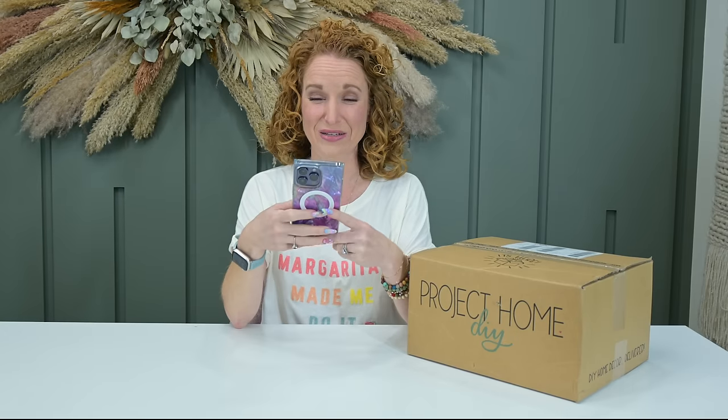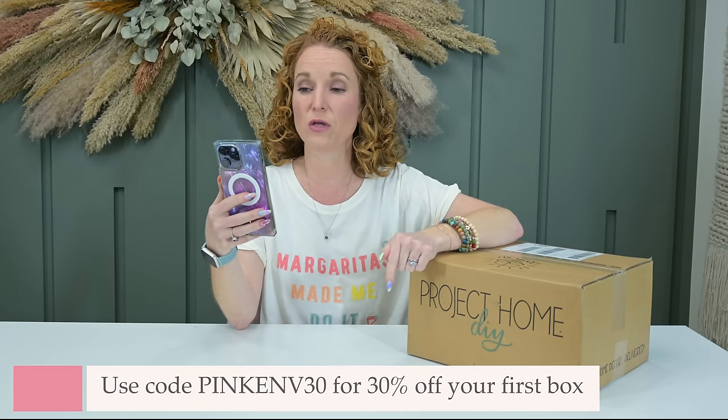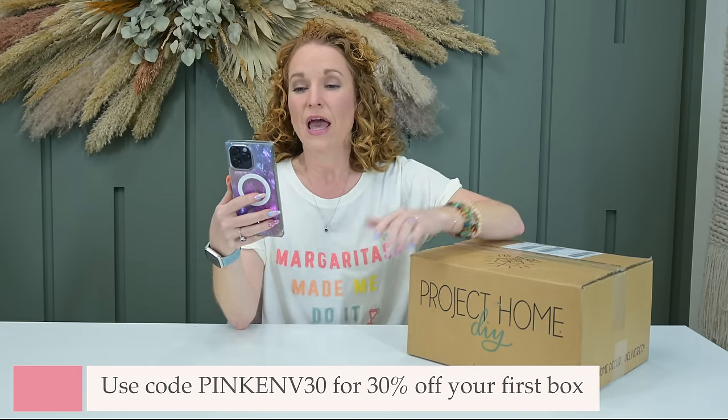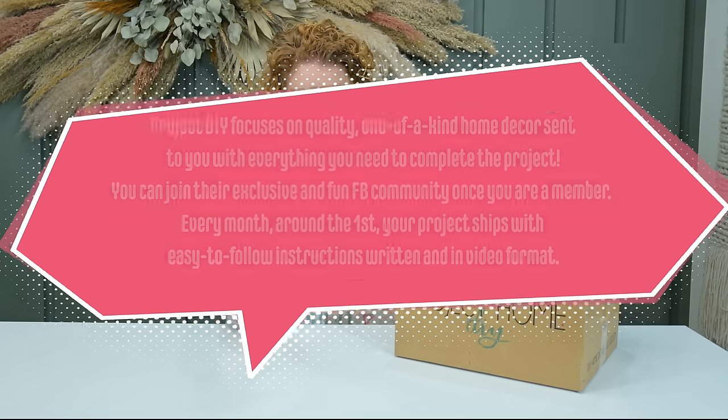Project Home DIY sends beautiful home decor that you get to assemble to match your home. You can make it as complex or as simple as you want. They have an amazing Facebook group where you can chat with others, get ideas, and trade products — but you have to be a member. It's a monthly subscription at $49.99 with prepaid discounts. Free shipping in the U.S. Use code 'PINKENV30' for 30% off the first box.